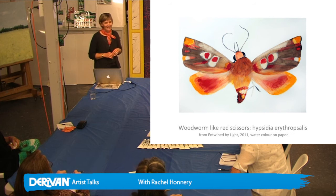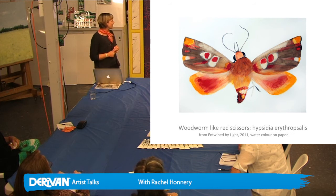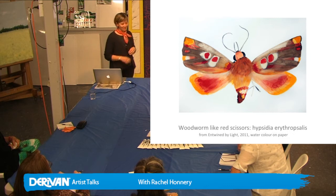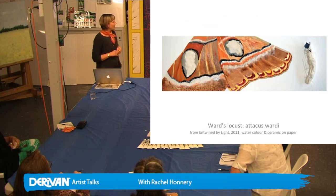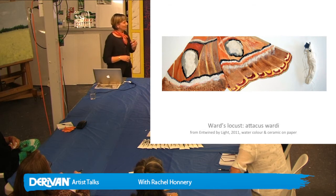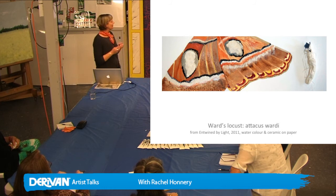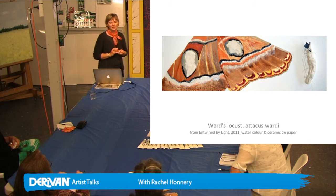If you look at the intensity and the colour of this moth, it's just really quite spectacular — they're quirky, they've got personalities. I also, with this series, started playing with a bit of ceramics, thinking about the cocoon and the moth coming out of the cocoon and where they come from. I actually made little ceramic pieces and sewed them into the paper with the watercolours.